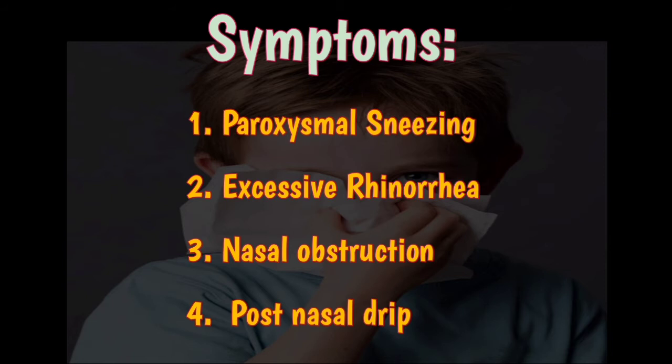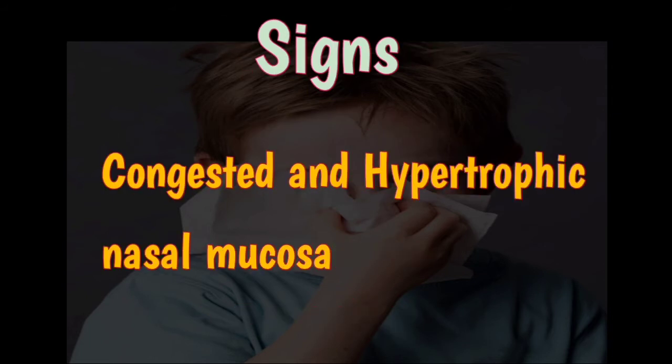There is also excessive rhinorrhea, which is profuse and watery and may wet several handkerchiefs. The nose may drip when the patient leans forward, and this may need to be differentiated from CSF rhinorrhea. Nasal obstruction alternates from side to side and is usually more marked at night.